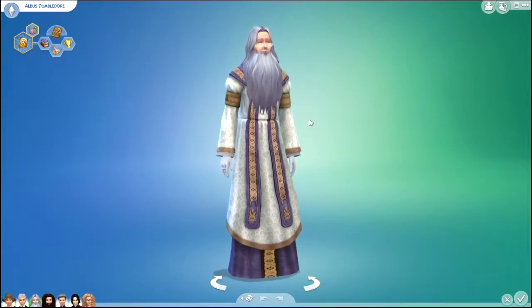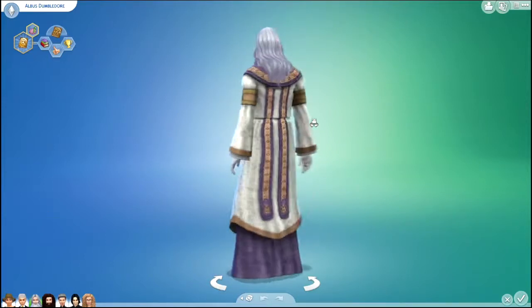Hey everyone, it's SimSkeleton. I have another Harry Potter character video here for you.